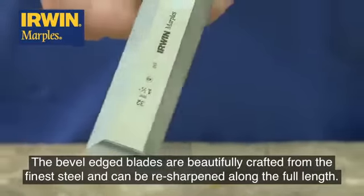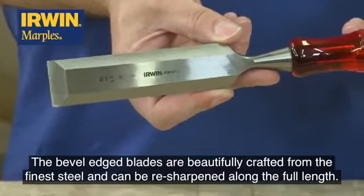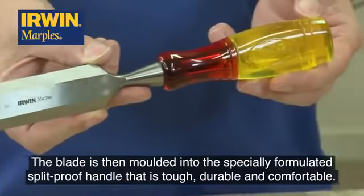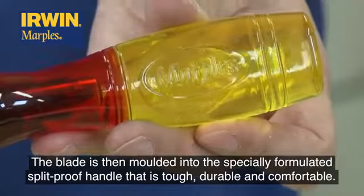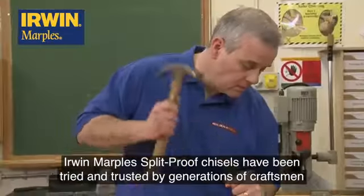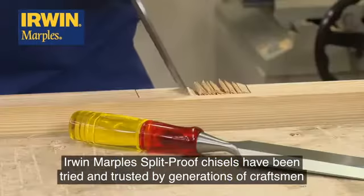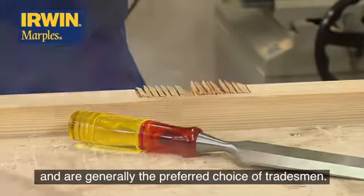The bevel-edged blades are beautifully crafted from the finest steel and can be resharpened along the full length. The blade is then moulded into the specially formulated split-proof handle that is tough, durable and comfortable. Erwin Marples' split-proof chisels have been tried and trusted by generations of craftsmen and are generally the preferred choice of tradesmen.